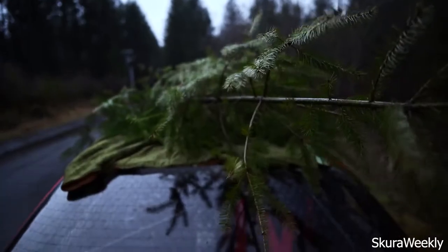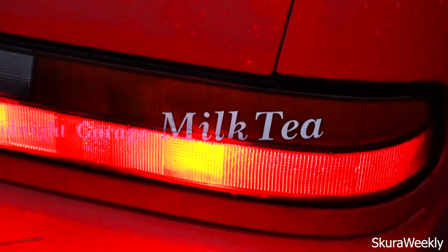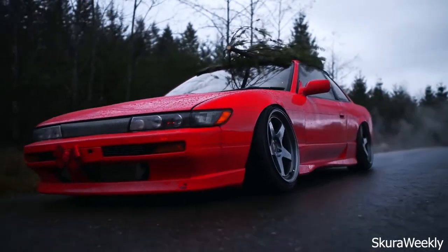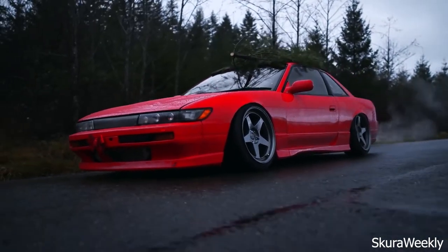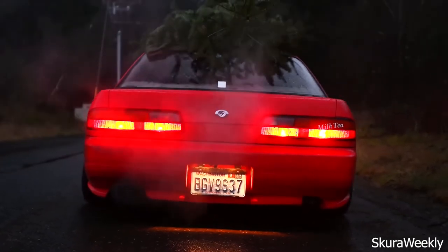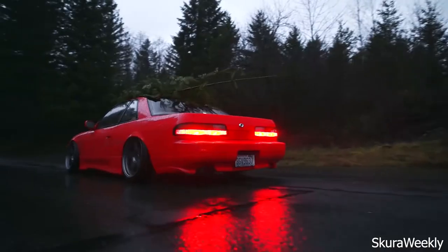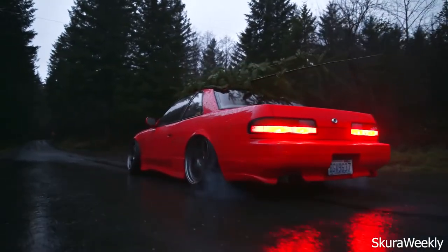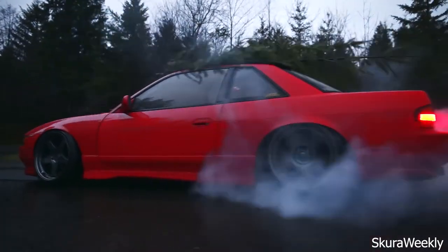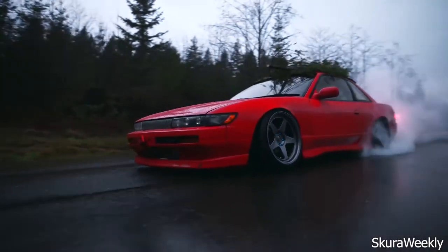Our choice for this list could really have been any of the S-body cars, as in years to come all will achieve classic status in their own right. But the one to buy right now in our view is the Nissan Silvia S13, sold between 1988 and 1993. The S13 Silvia looked pretty dated by the time the S14 came along to replace it in 1994 — its angular design was showing its age compared to the more curvaceous S14. As a consequence its popularity fell rapidly, and many ended up being drifted and generally bought cheap, then used and abused.